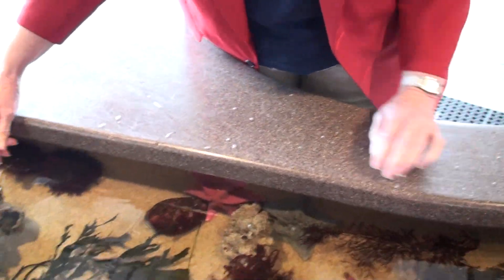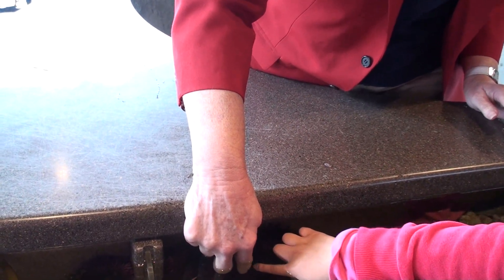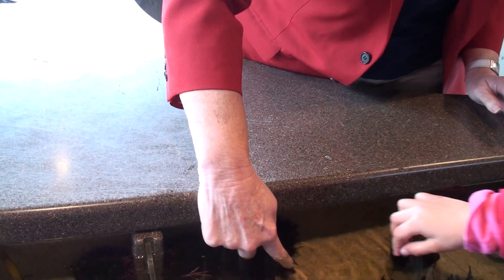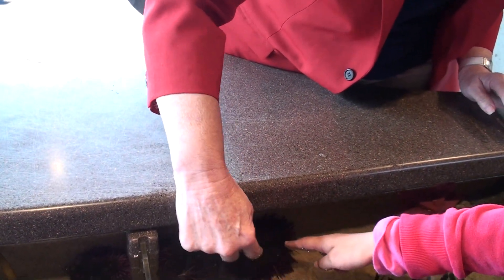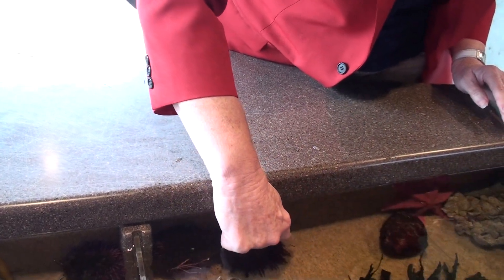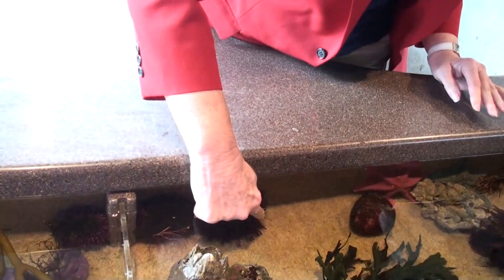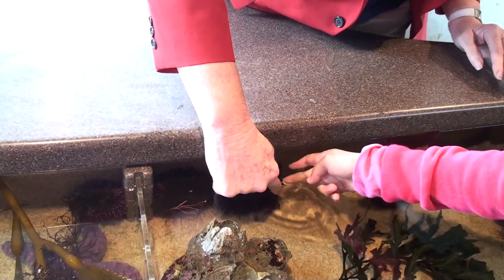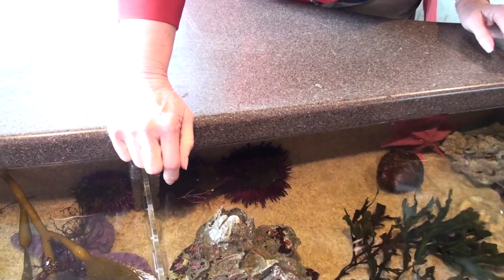Over here we have some sea urchins. If you just put your finger there and gently go like that on your finger, they try to see who you are. It kind of goes, let me give you a little hug. Just hold your finger in one spot. Morgan's eating a piece of kelp right there, so you have to go where the little pokey things are. Just hold it there for a minute — not at the end of one, but kind of between a couple of them.